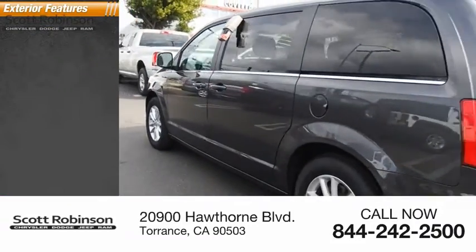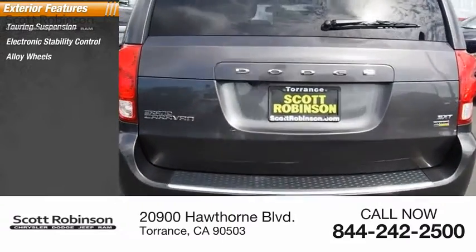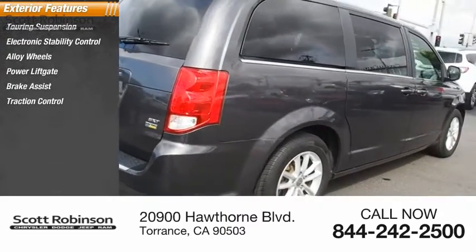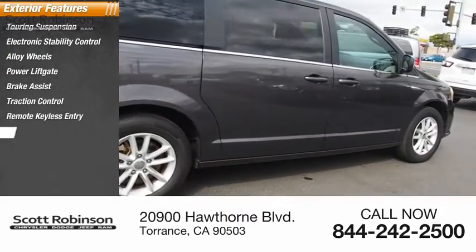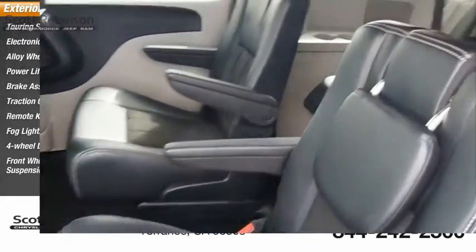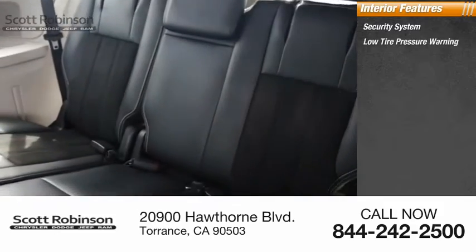Here are some of this vehicle's great options: touring suspension, electronic stability control, alloy wheels, power lift gate, brake assist, traction control, remote keyless entry, fog lights, four-wheel disc brakes, front wheel independent suspension. Inside you'll find a security system and low tire pressure warning.